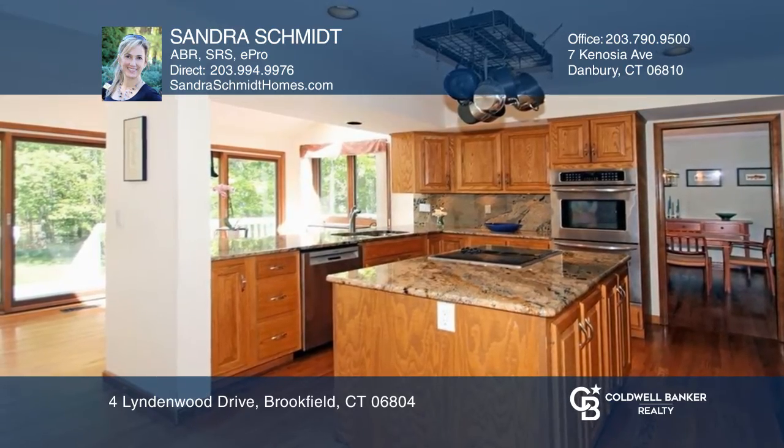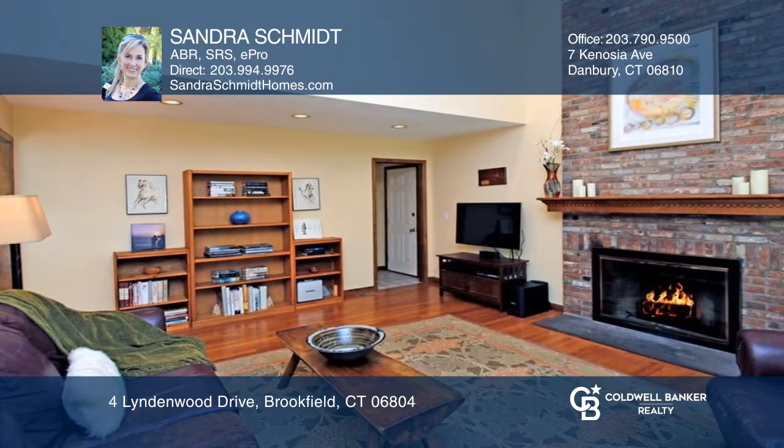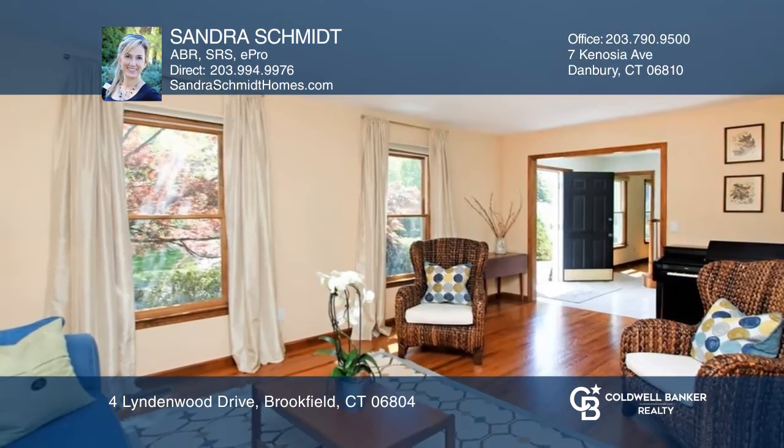This attractive Brookfield four-bedroom colonial is brimming with features like an updated kitchen with granite countertops, lofty ceilings in both the kitchen and family room, a breakfast nook, and a good-sized office or library on the main level.